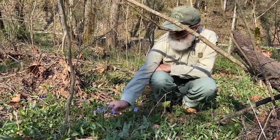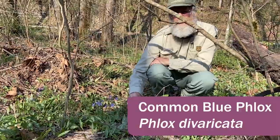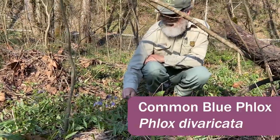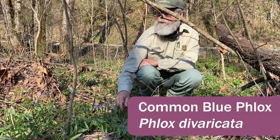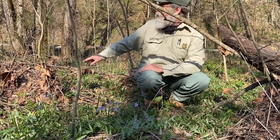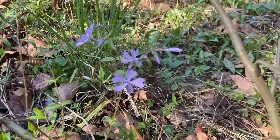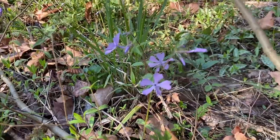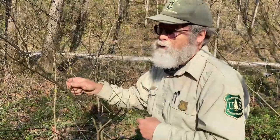This is Phlox divaricata, the wild blue phlox or common blue phlox, and this is a real common spring wildflower. It's often on floodplains of creeks, which is where we are — we're on the floodplain of Indian Creek — and it's scattered all through this floodplain. Sometimes it forms large patches; I've seen it as much as several hundred square feet. It's a real pretty plant.